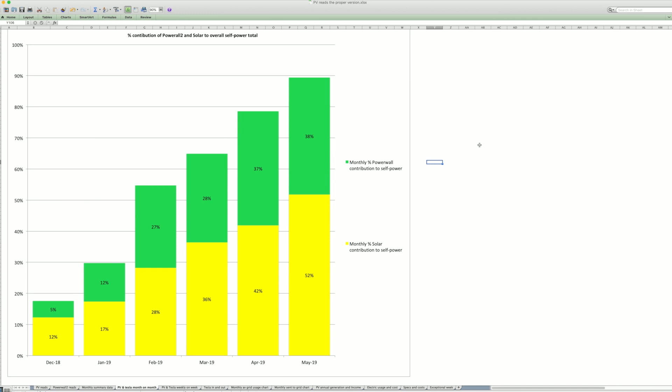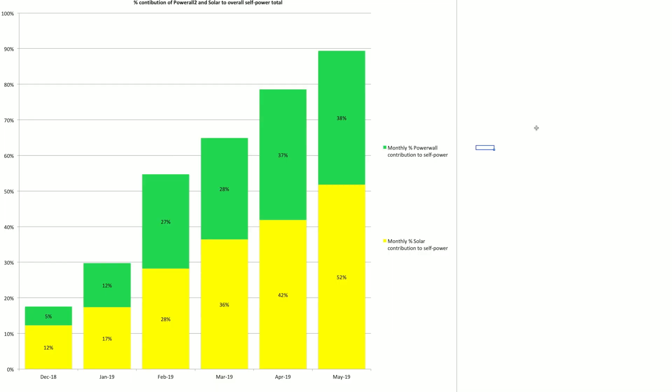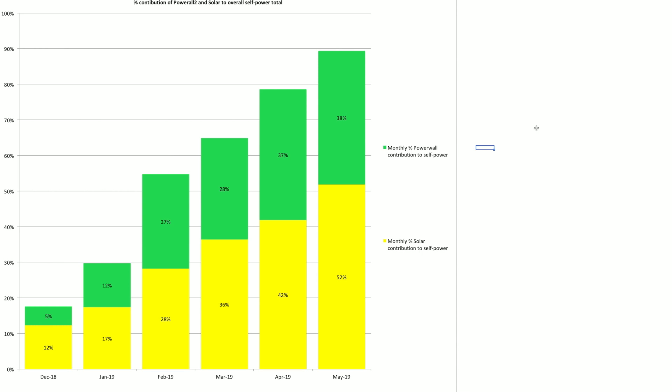This is the percentage contribution of the Powerwall 2 and solar to our total self-power. As I said in the intro we did 90% self-power in May, and the ratio between the two is 52% of that self-power was from solar and 38% was from the Powerwall. The Powerwall has been creeping up in its contribution as we get more sunlight. Looking at the previous month we were on 79% total self-power, so we've pushed up over 10% in May, which is excellent. Great figures to see — 90% self-power.